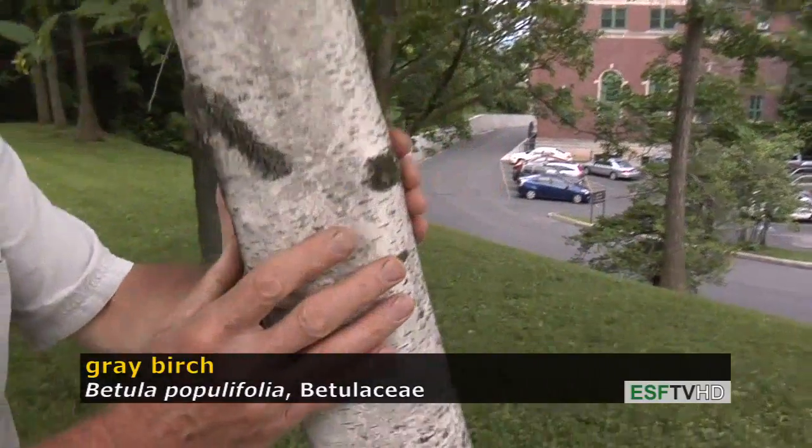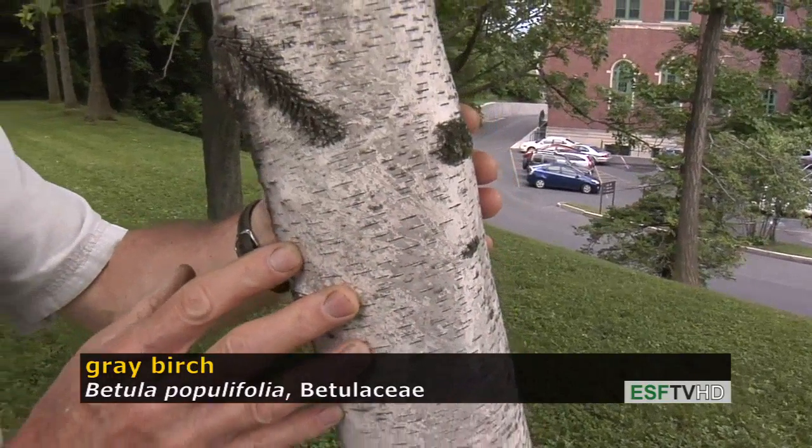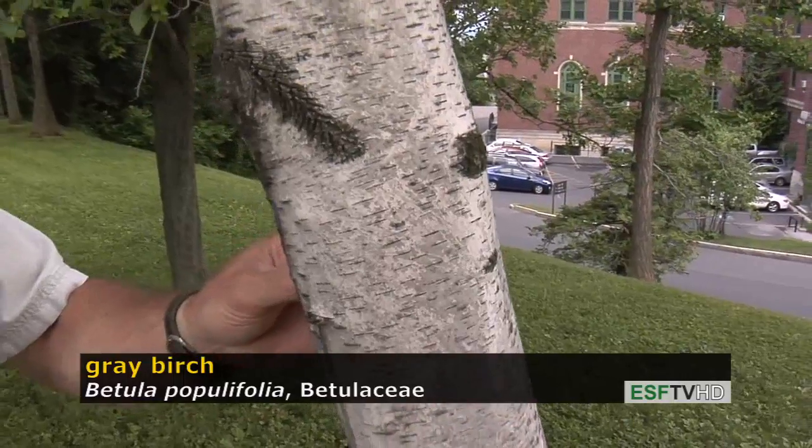It's called gray birch because the bark, unlike white birch or paper birch, is indeed gray or dingy white — not that beautiful creamy white — and it does not exfoliate like paper birch, Betula papyrifera.